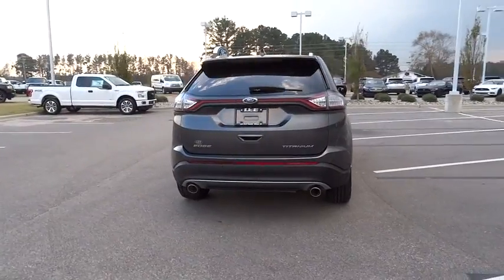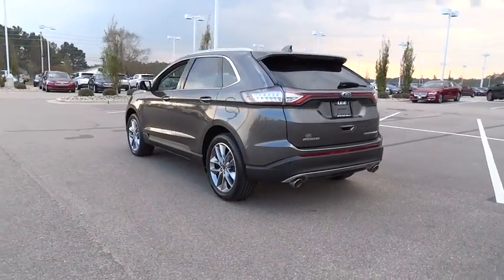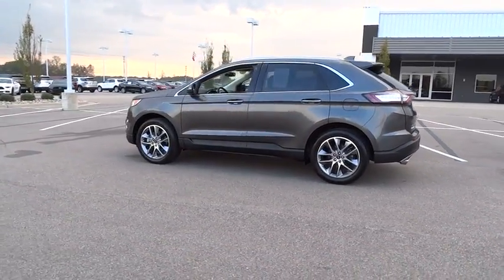Keyless entry, power passenger seat, stability control, steering wheel audio controls, power liftgate, backup camera, traction control, anti-lock braking system.